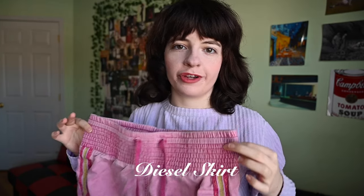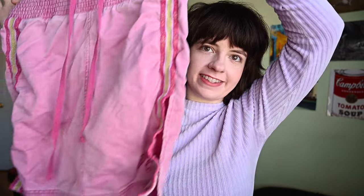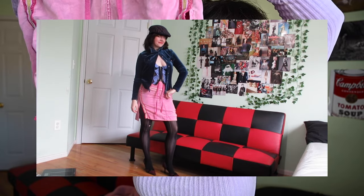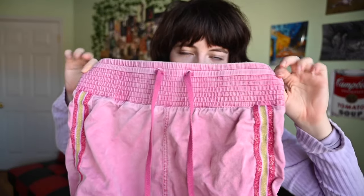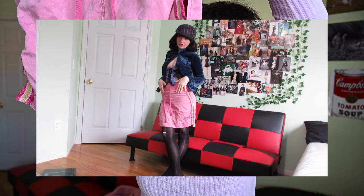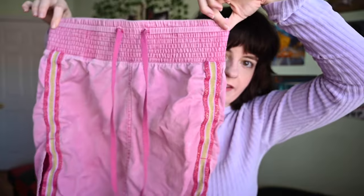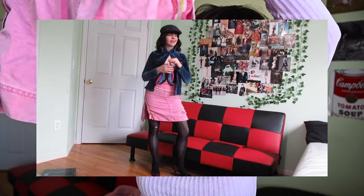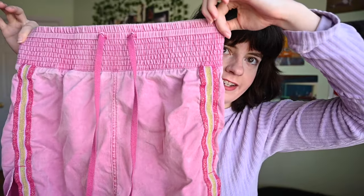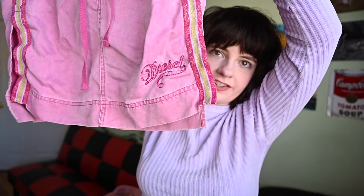The final clothing piece is this Diesel skirt — such a fun, brightly colored piece compared to everything else I have, but I'm really obsessed with it. I love the big waistband. I've always wanted to collect more cotton and soft skirts like this because of the way they fit. This Diesel one is very brightly colored and an eccentric Italian vintage piece. I've only just started wearing and styling it, but I'm so excited to see all the combinations it would go well with.